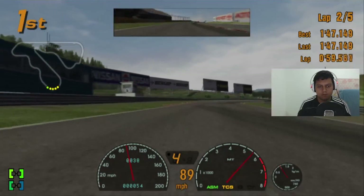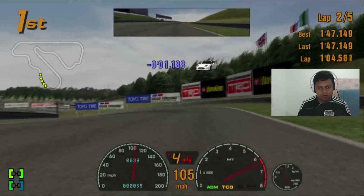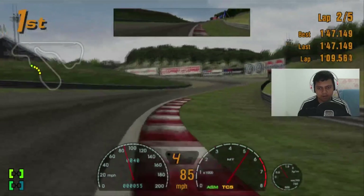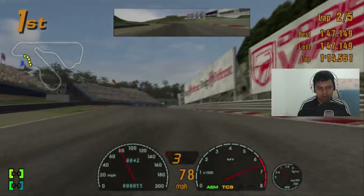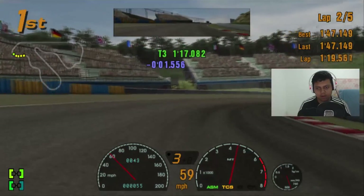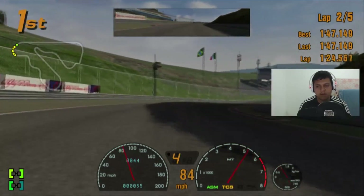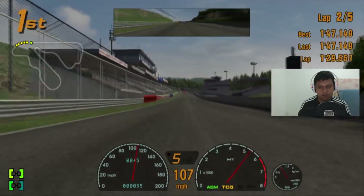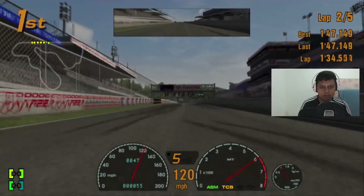We're going into a very long hairpin corner — take it, stick the apex again for a better gap. I forgot to change gears responsively, otherwise we'd get a better gap. If we shift the gears perfectly up and down and follow the racing lines, it will be good for us. Long straight ahead, going into lap number three.